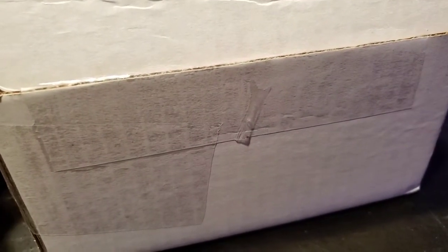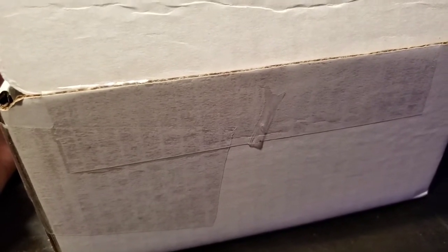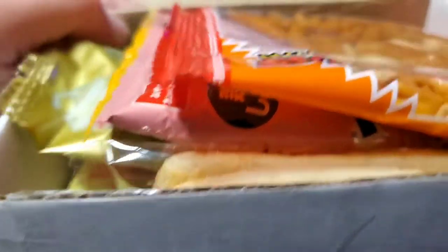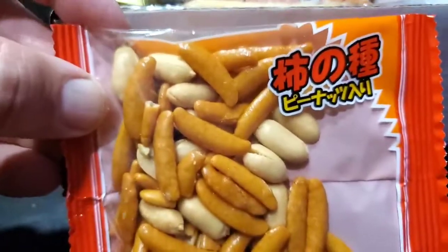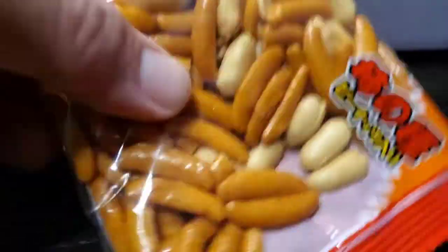I bought this box off eBay from Japan that's full of Japanese, Korean, and Chinese candy — or not candy but snacks. See what the heck's in here. I'm not gonna be able to read this; I don't know what's Japanese and what's Chinese. If you guys can read the print here you might be able to tell, I have no idea.